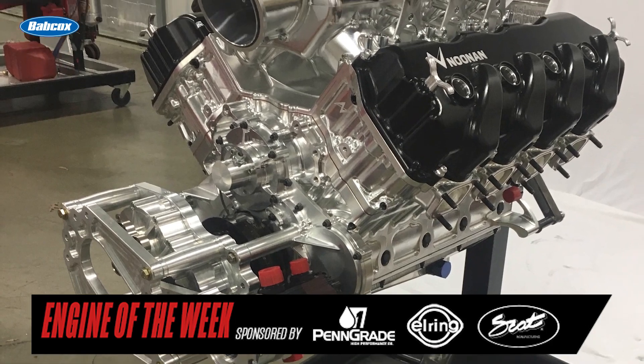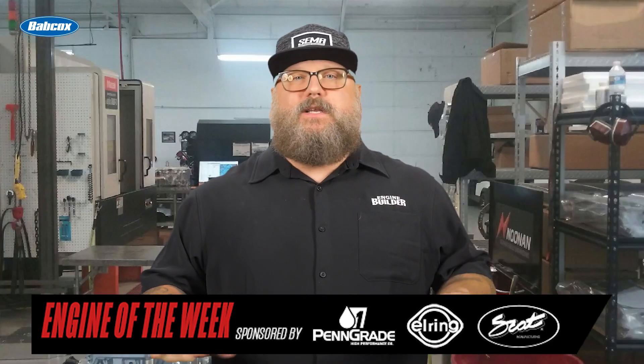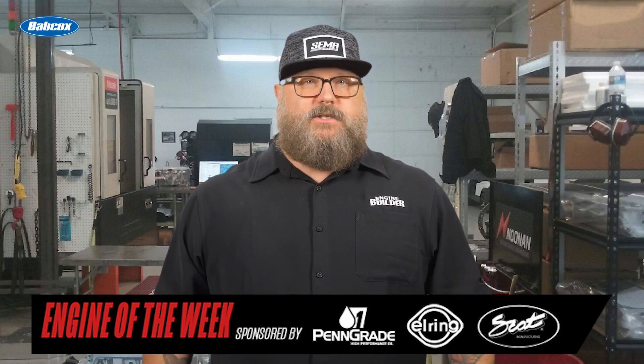One of those hunks of aluminum was turned into a 4.9 billet Hemi Big Dog Engine, and we have all the details of the build in this episode of Engine of the Week.